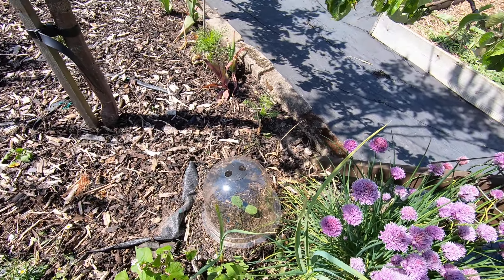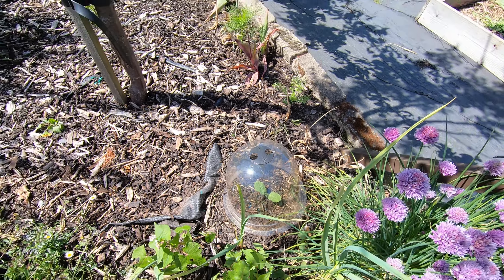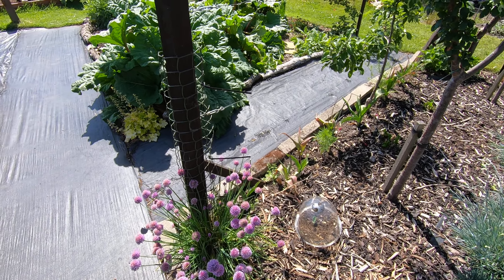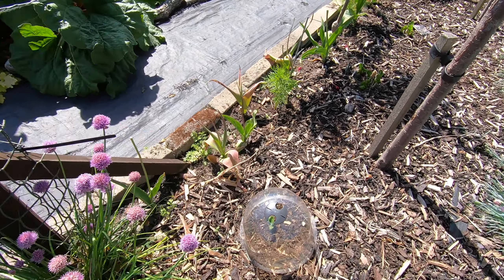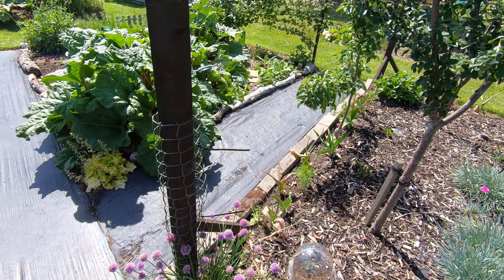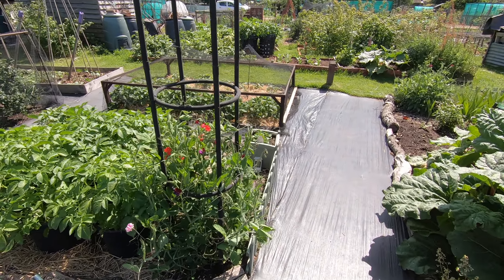We've got butternut squash — one on either side — with the potential of growing up this netted post here, though they very rarely do. And more sweet peas over here.